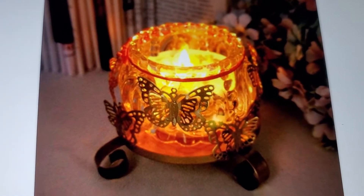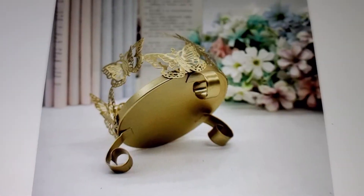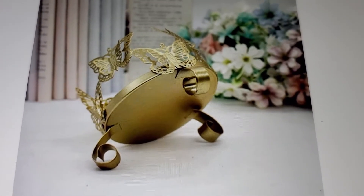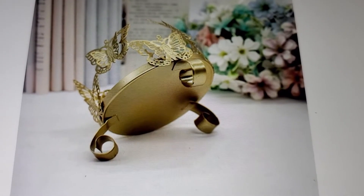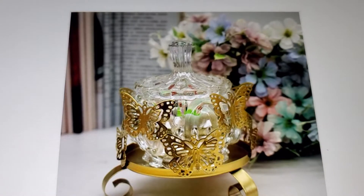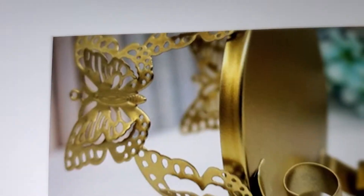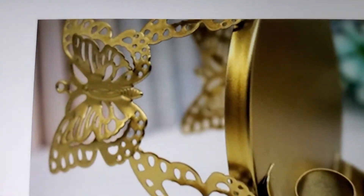Would you buy candle holders from Walmart? These are all online because I haven't seen these in stores. Oh, they put a candy dish inside - that's cute. This is kind of up close showing what the butterflies look like.